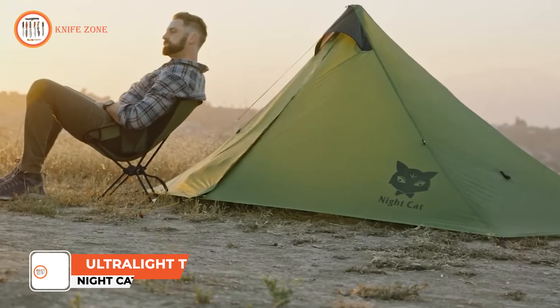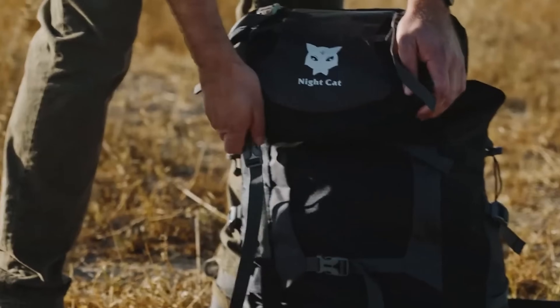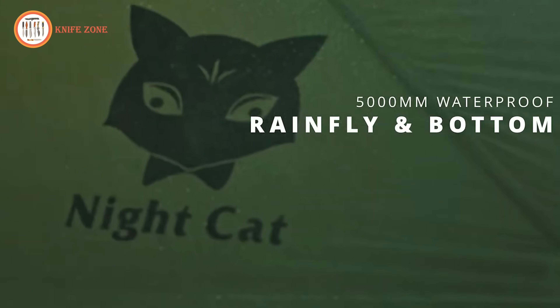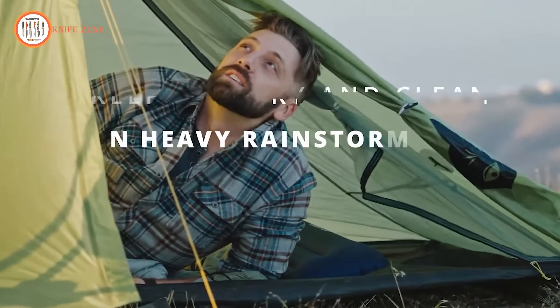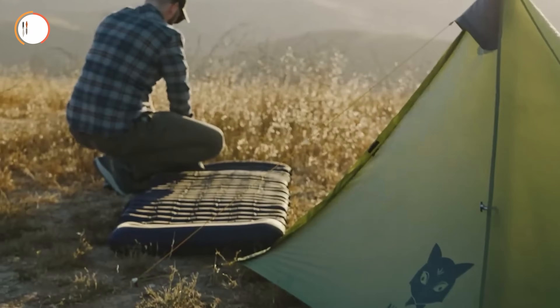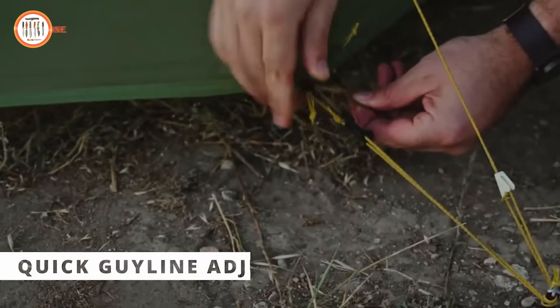Introducing the Nightcat Ultralight Tent — the pinnacle of shelter for those prioritizing both comfort and convenience. Tailored for solo travelers, this tent boasts a compact, lightweight design that is effortlessly set up and transported. Despite its modest dimensions, the Nightcat Ultralight Tent provides ample room and comfort, rendering it the ideal choice for camping, hiking, or any outdoor escapade. Its durable construction and consistent performance make it essential for those who appreciate comfort, convenience, and versatility in their outdoor gear. Priced at $169, this investment ensures a reliable companion for your adventures, promising a haven that combines simplicity, durability, and ease of use for the solo explorer.